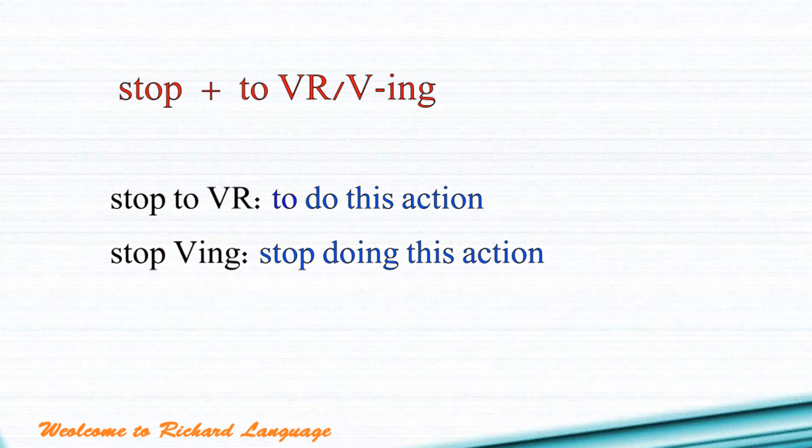Now let's talk about the verb stop. Stop can also follow with a gerund (V-ING) or an infinitive (to V), but the meanings are slightly different. Stop to V means you stop other actions and do this action. Stop V-ING means you stop doing this action.